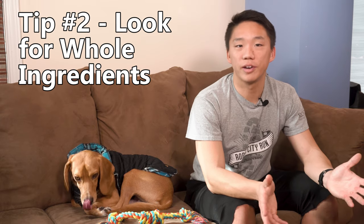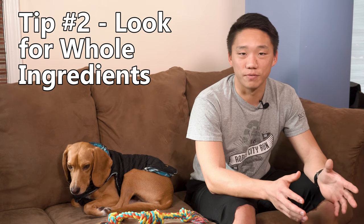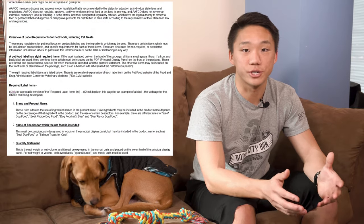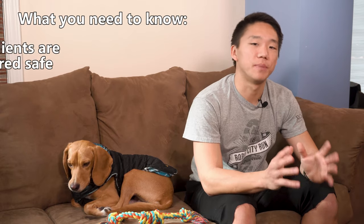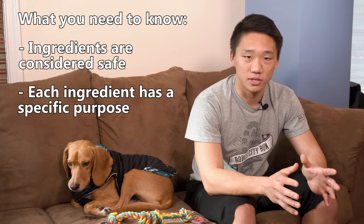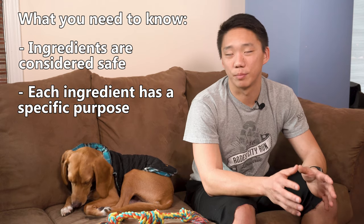Tip number two: look for whole ingredients. By no means do I consider myself an expert in dog food, however I've spent way too much time this past month doing research on what is considered safe and nutritious for your dog. I've been diving through the FDA's and AAFCO's guidelines and regulations and combing through pages and pages of information. Here's what you need to know: everything in your pet's food is generally considered safe and has a purpose, although the effectiveness of each ingredient does not have to meet a certain minimum threshold.